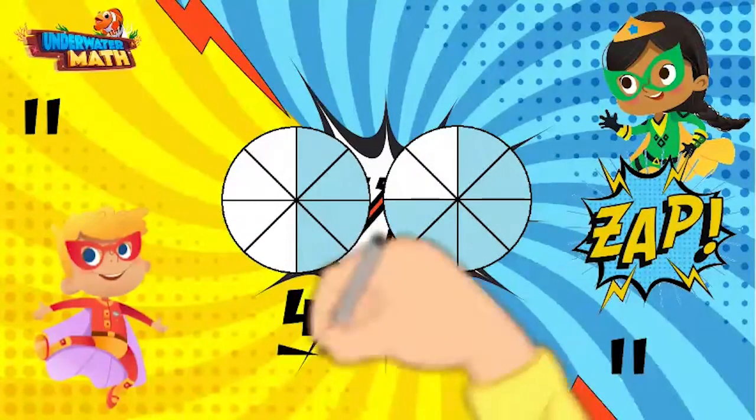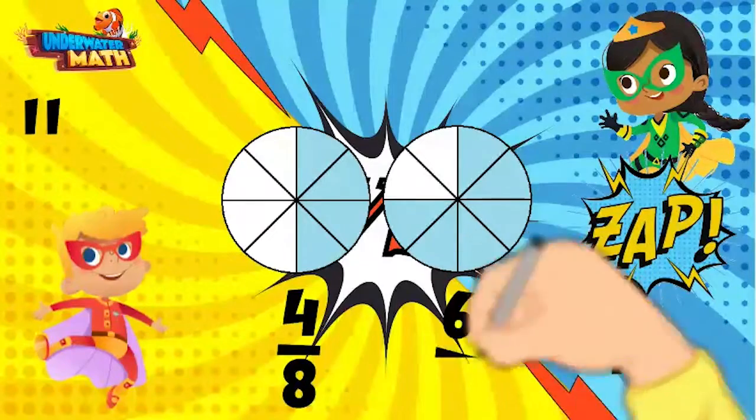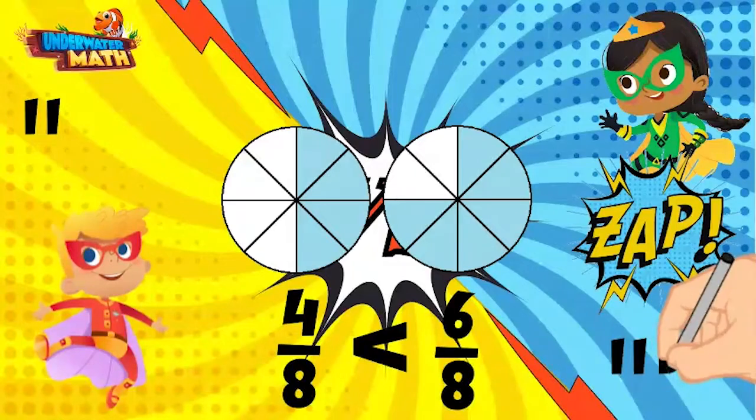The first model is four eighths because four pieces are shaded in. The second model has six of the eight pieces shaded in, so it is six eighths. Since the denominators are the same, I know four eighths is less than six eighths. The comparison symbol always opens up to the larger number. Good job!